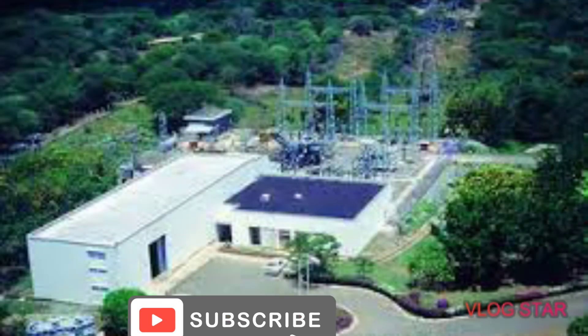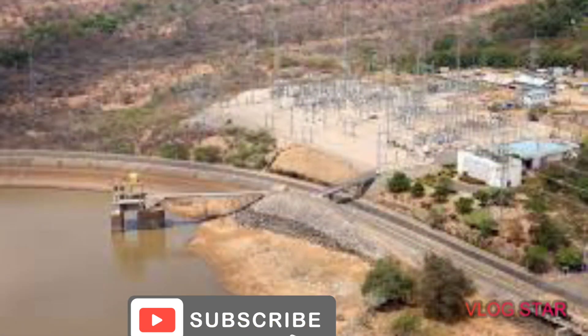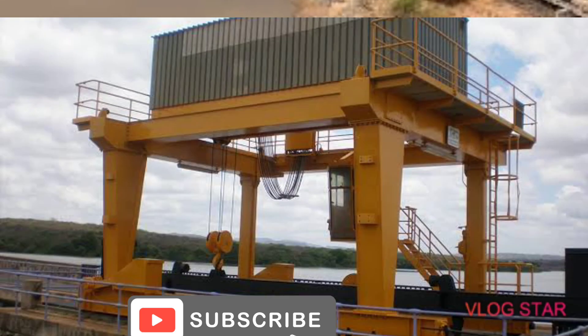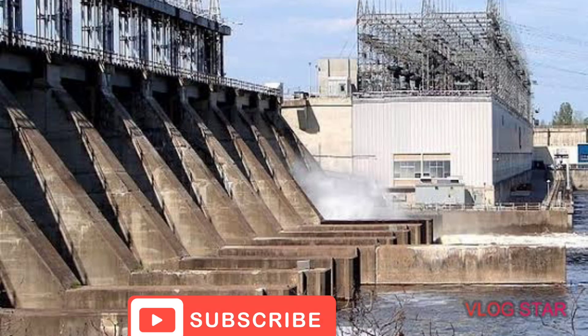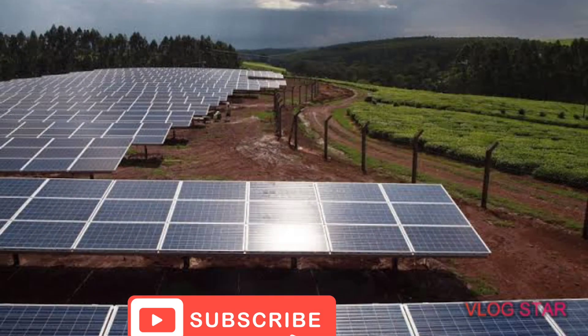Kenya's hydroelectric potential is only partially tapped, and it is expected that by 2030, Kenya's hydroelectric power potential will increase from the current 800 megawatts to around 1,100 megawatts, accounting for only 5 percent of the power capacity of Kenya by that time. Kenya is also continuously prospecting for renewable energy.